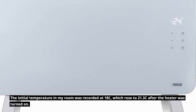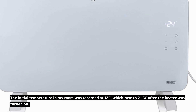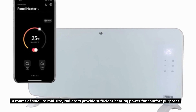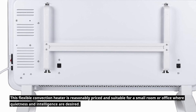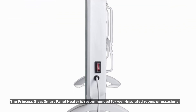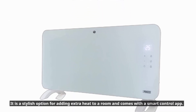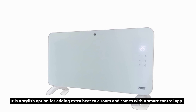The initial room temperature was recorded at 18°C, which rose to 21.3°C after the heater was turned on. In small to mid-size rooms, this convection heater provides sufficient heating power. It is reasonably priced and suitable for a small room or office where quietness and smart control are desired. The Princess Glass Smart Panel Heater is recommended for well-insulated rooms or occasional use, and is a stylish option for adding extra heat with a smart control app.